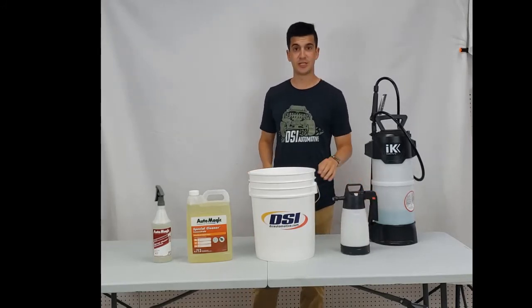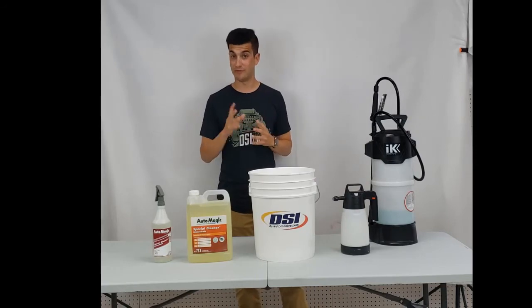All of these products are available on dsiautomotive.com. Give your rep a call today or find us online.